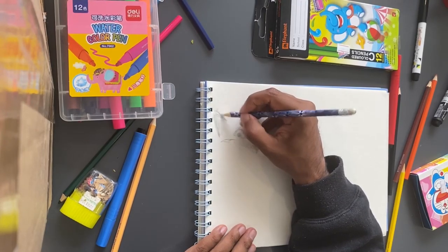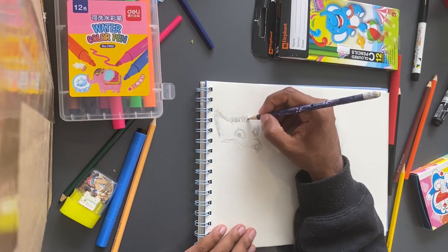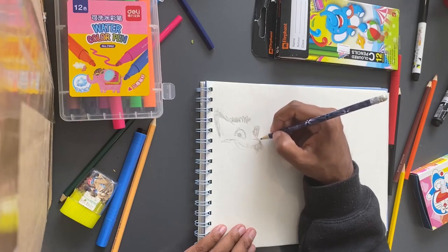I haven't actually drawn a fox since ever — I don't think. So let's just see how that actually turns out.